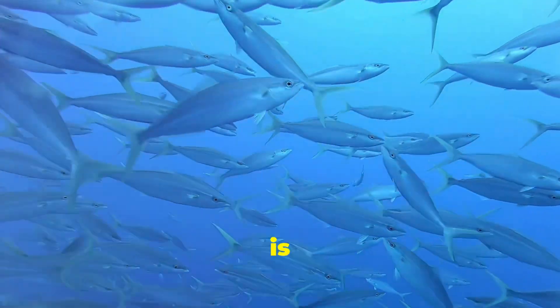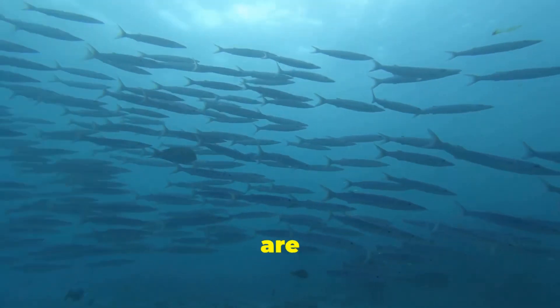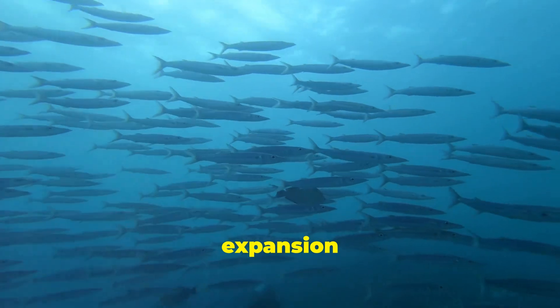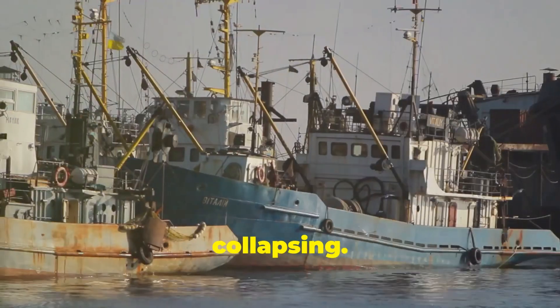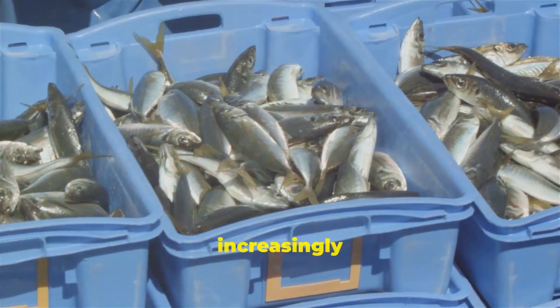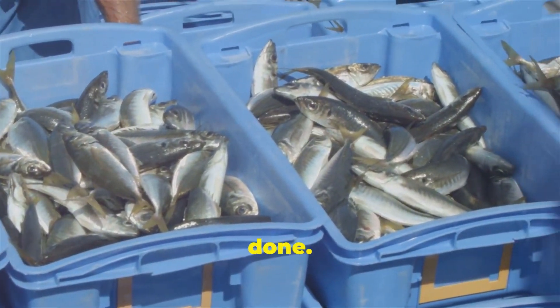For tuna fishing, data is more important now than ever. Most tuna stocks are fully exploited, meaning at best there is little to no room for expansion and at worst they are in danger of collapsing. That's why unmonitored tuna fishing is unacceptable. Commercial tuna fishing is increasingly transparent, but more needs to be done.